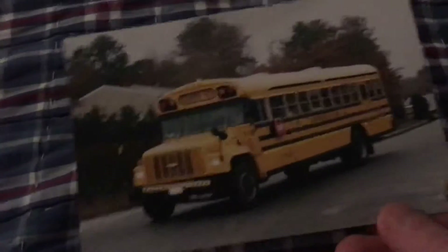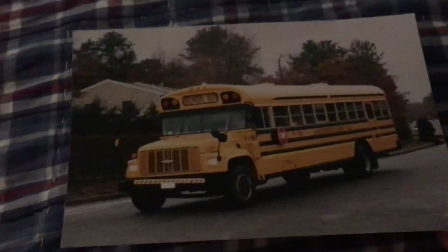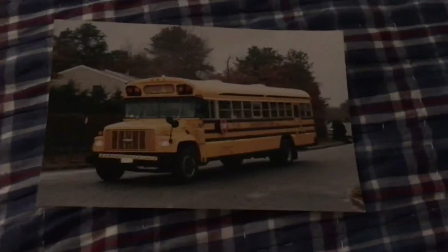This bus retired in 2009, before she took over and went back to work in 2014 to drive us 259 for a few years. Bye guys.